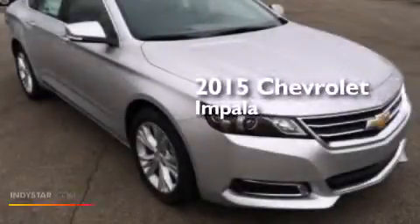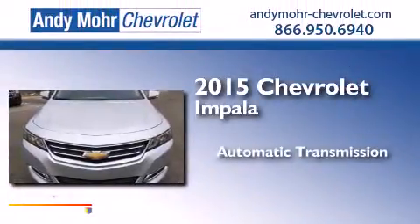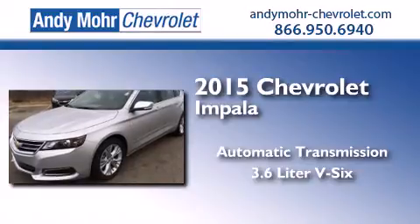This is a brand new 2015 Chevrolet Impala. This four-door sedan has an automatic transmission and a 3.6 liter V6.